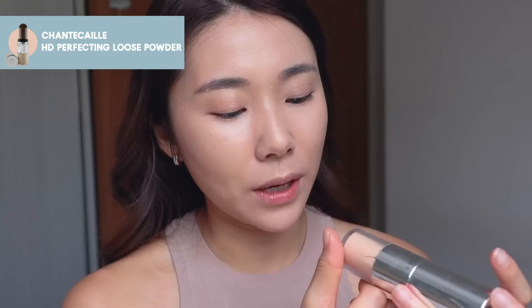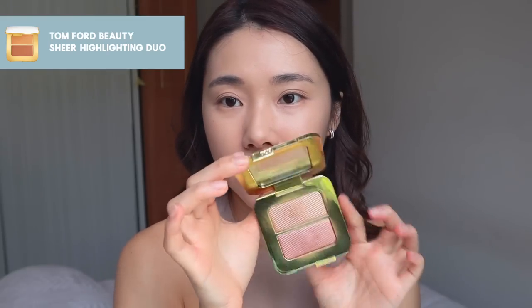For powder, you want to set it with something that has a little illuminating finish. I have the Chantecaille HD Perfecting Loose Face Powder. Some other options would be the Becca Illuminating Powder Setting Finish or the Hourglass Ambient Lighting Palette. And now I have my Tom Ford Highlighter — just taking a tiny bit of that shade.